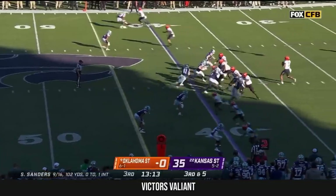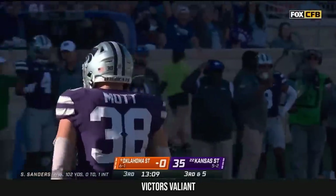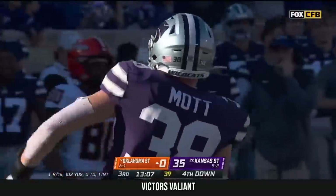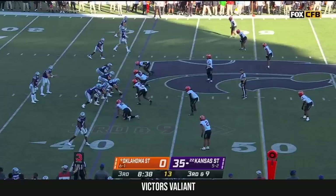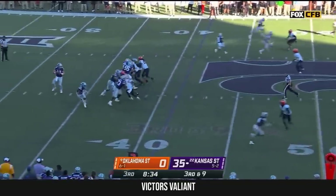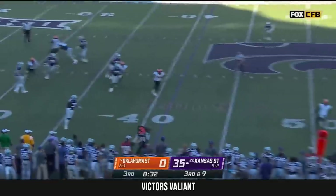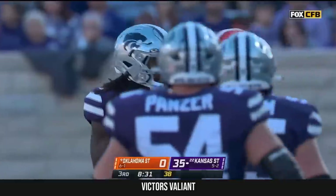More creeping to the line, they bring pressure and they do get there. Brendan Mott with the sack for K-State. Howard goes again — 33-of-9 for Howard, and he makes the throw to Knowles. First down, Kansas State.